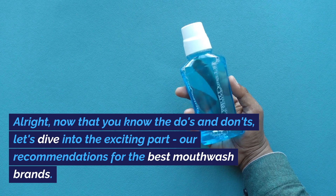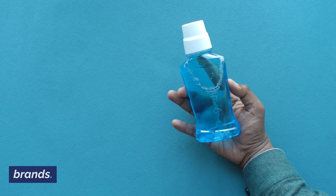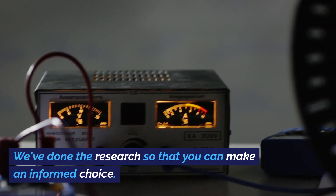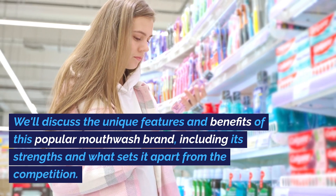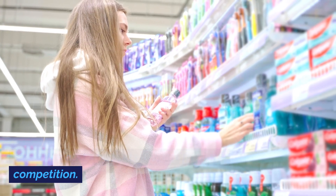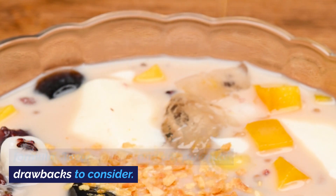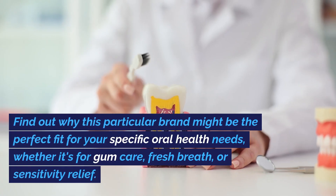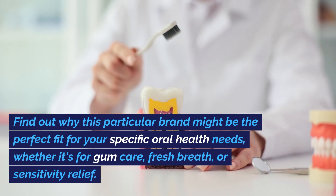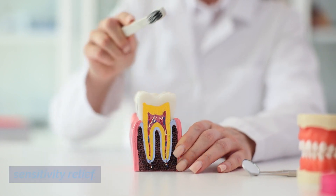Now that you know the do's and don'ts, let's dive into the exciting part: our recommendations for the best mouthwash brands. We've done the research so that you can make an informed choice. We'll discuss the unique features and benefits of popular mouthwash brands, including their strengths, formulas, flavor options, and any potential drawbacks to consider. Find out which brand might be the perfect fit for your specific oral health needs, whether it's for gum care, fresh breath, or sensitivity relief.